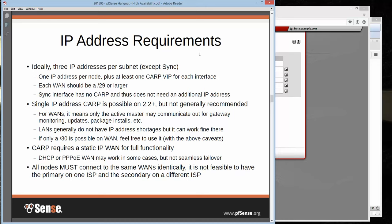All nodes must connect to the same WANs identically. You can do multi-WAN with CARP, but each node has to connect to each WAN. If you have two WANs, your primary needs WAN1 and WAN2, and your secondary needs WAN1 and WAN2. You can't have WAN1 on the primary and WAN2 on the secondary and expect HA and multi-WAN — that's just not feasible. If forced into that, you might be better off with the double-NAT method than trying to combine multi-WAN with HA in an unsupported way.